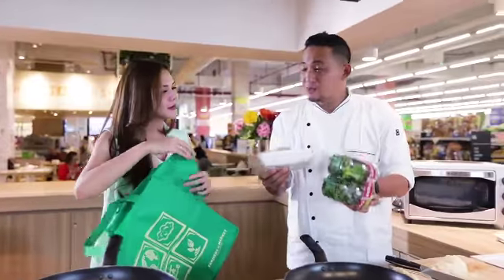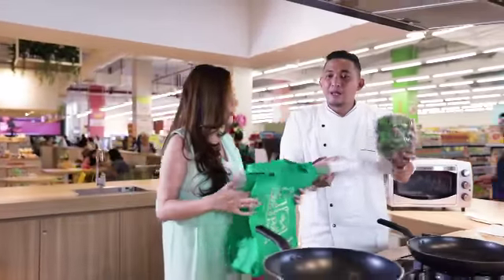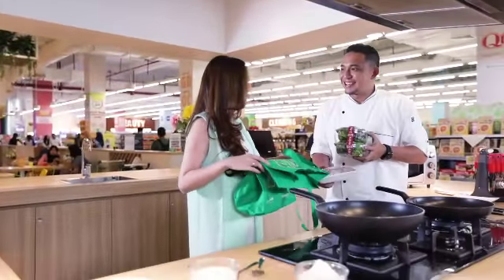Bahan-bahannya udah lengkap ya, tadi kurangnya ayam sama mix salad, ya kan? Berarti kita udah siap untuk masak mie.